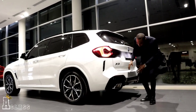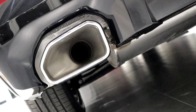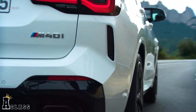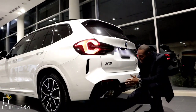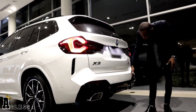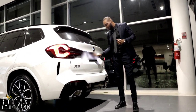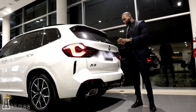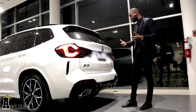BMW also added trapezoid exhaust tips on the 2022 X3, which really complements the full rear of the car and gives it a sporty look. It has a diffuser with rear parking sensors for safety purposes, and a camera that shows you what's behind you inside your cluster. It's fully safe at the back when it comes down to your convenience and safety.